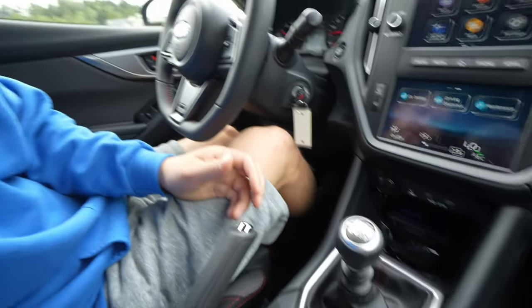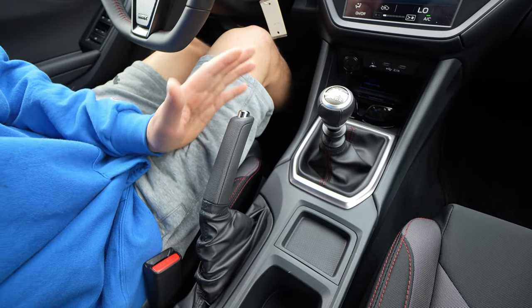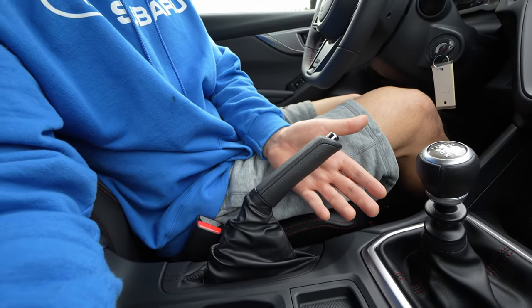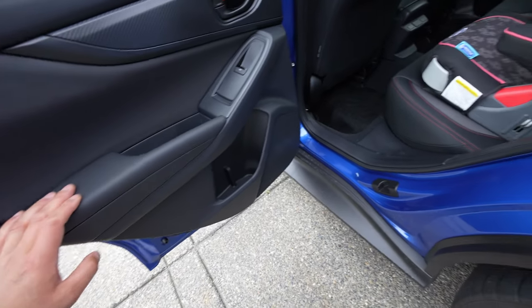The transmission and clutch are what you'd expect — nothing different. The e-brake handle is an actual mechanical e-brake, which is cool — no electronic e-brake. This is only an option on the manual; the CVT gets the electronic version. If you want to pull the e-brake and do a skid, you can.